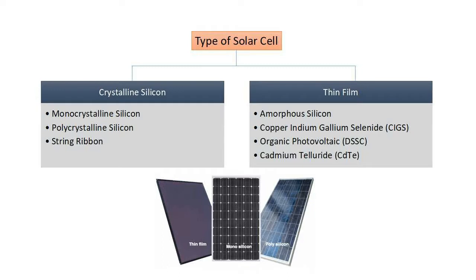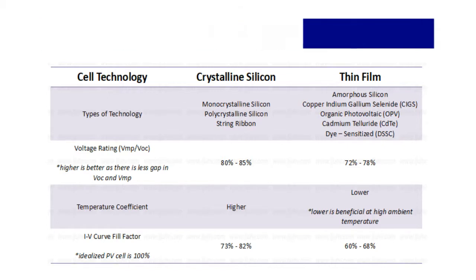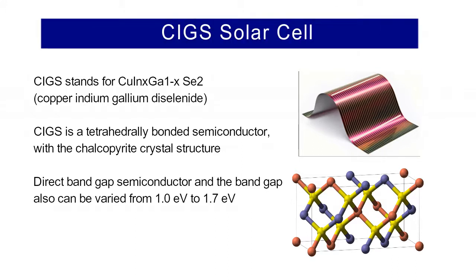There are two major types of solar cell: crystalline silicon and thin film. CIGS is one of three mainstream thin film PV technologies, the other two being cadmium telluride and amorphous silicon.